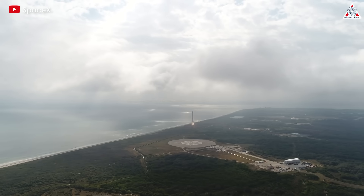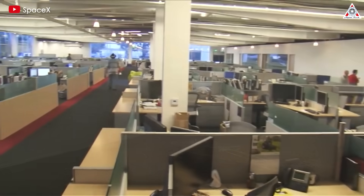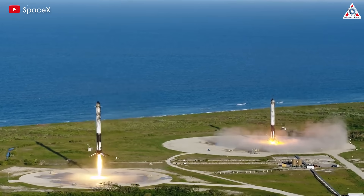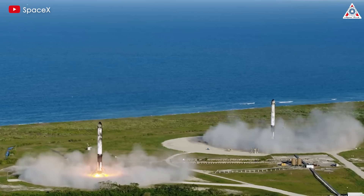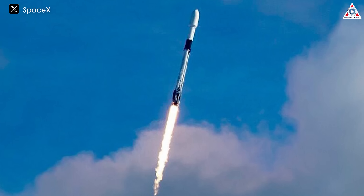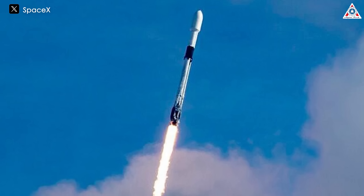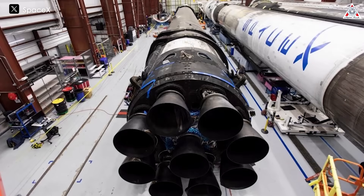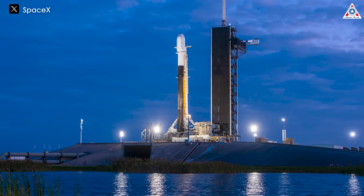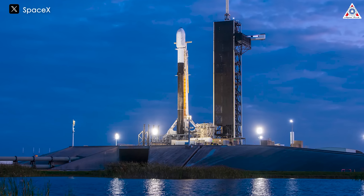Therefore, SpaceX's unique reuse strategy has challenged these traditional standards, proving to be a model change, especially in transitioning to a private model in the aerospace industry. The impact goes beyond SpaceX's own activities — when other organizations, both private and government, witness the effectiveness of this method, it becomes an inspiring beacon. China mimicking SpaceX's strategy emphasizes the global impact of this pioneering phenomenon. In the ever-evolving space race, SpaceX's dominance is maintained through innovation, cost efficiency, and a vision for reaching the stars.